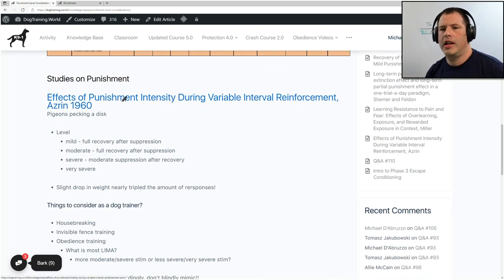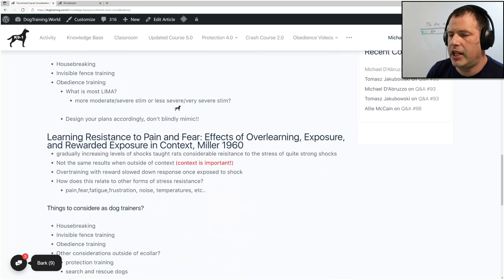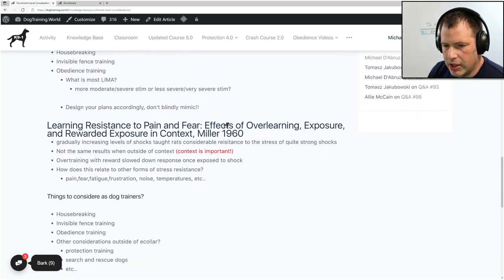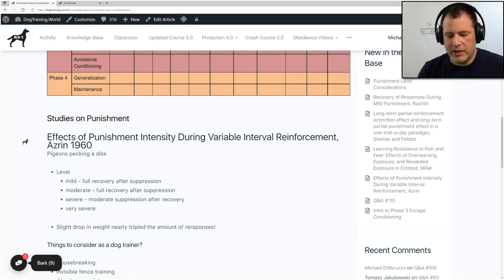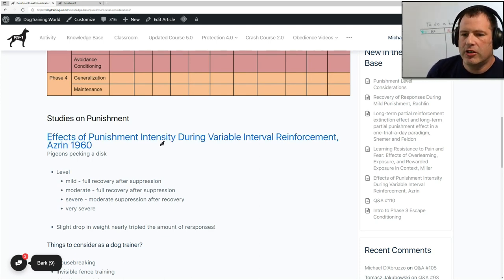The first one I want to talk about is called 'The Effects of Punishment Intensity During Variable Interval Reinforcement' by Azrin, from 1960. All these studies I have here were really during the birth of a lot of behavioral studies, right after Skinner — all three are from the sixties, two in 1960 and one in 1966. That being said, there are lots of studies out there on punishment, but I always like to start with the earliest ones, because results from earlier studies tend not to be repeated when they've showed pretty reliable results.